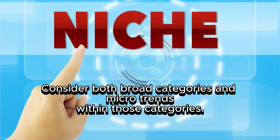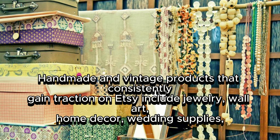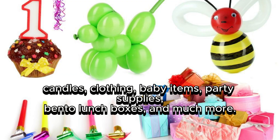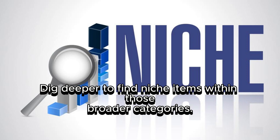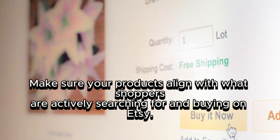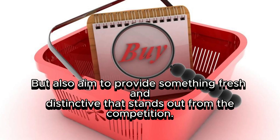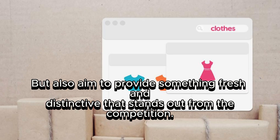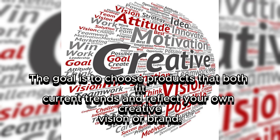Consider both broad categories and micro-trends within those categories. Handmade and vintage products that consistently gain traction on Etsy include jewelry, wall art, home decor, wedding supplies, candles, clothing, baby items, party supplies, and much more. Dig deeper to find niche items within those broader categories, and make sure your products align with what shoppers are actively searching for. Aim to provide something fresh and distinctive that stands out, while choosing products that both fit current trends and reflect your own creative vision.